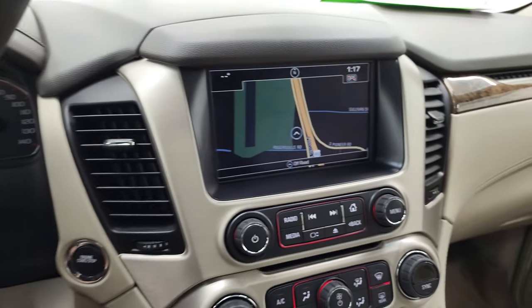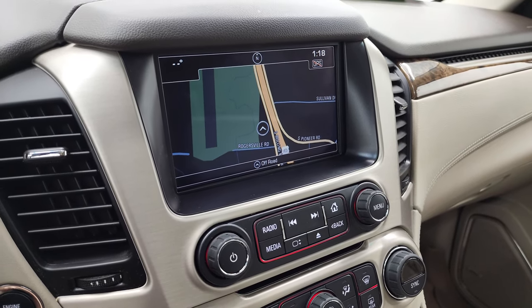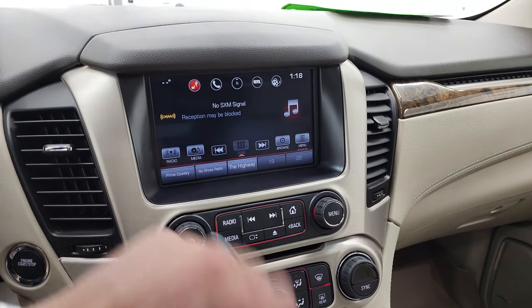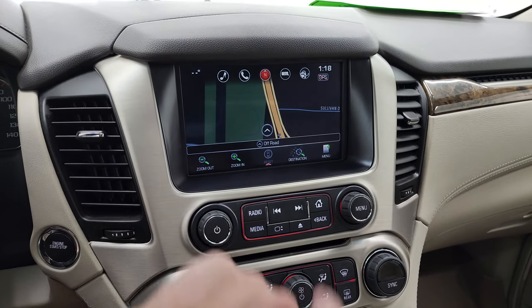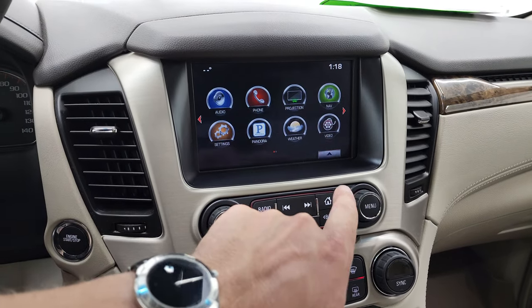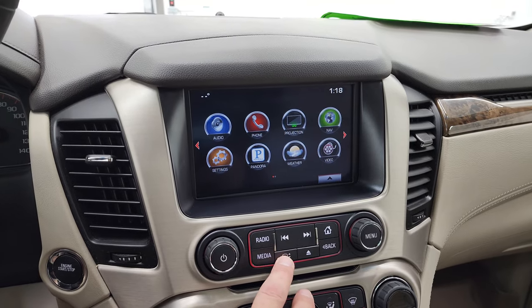It does come with the GMC IntelliLink system. You get the factory navigation system, and it has AM, FM, and Sirius XM radio. Going back to the nav system, you can see Highway 41 right there, so this is working nicely. You get the projection manager — you can project your cell phone to the screen via Android Auto or Apple CarPlay.